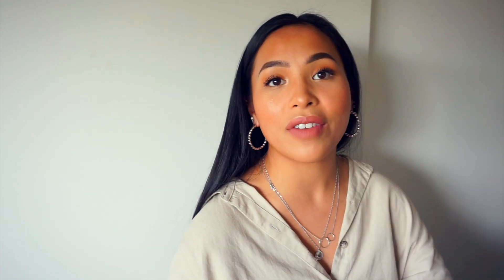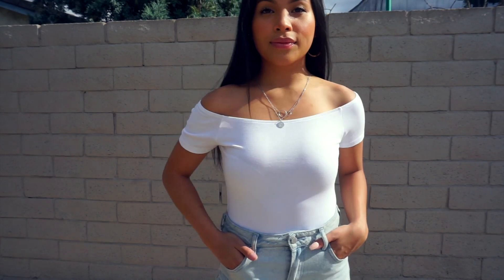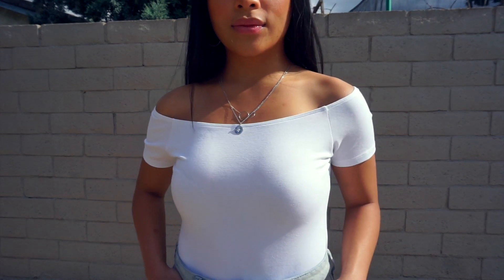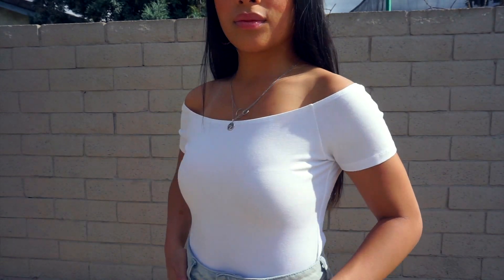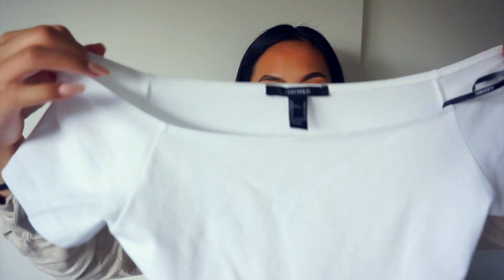The next bodysuit is this white off-the-shoulder bodysuit with short sleeves, and the sleeve cut off at the perfect length — not too long. I love the buttons at the bottom. It's not uncomfortable and I think it fit me really well — actually better than the black bodysuit. It didn't have extra material at the bottom. I love this white bodysuit; it is such a great basic to have. The material is really thick, so you can't see my bra underneath it. For the price, it was an even better score.